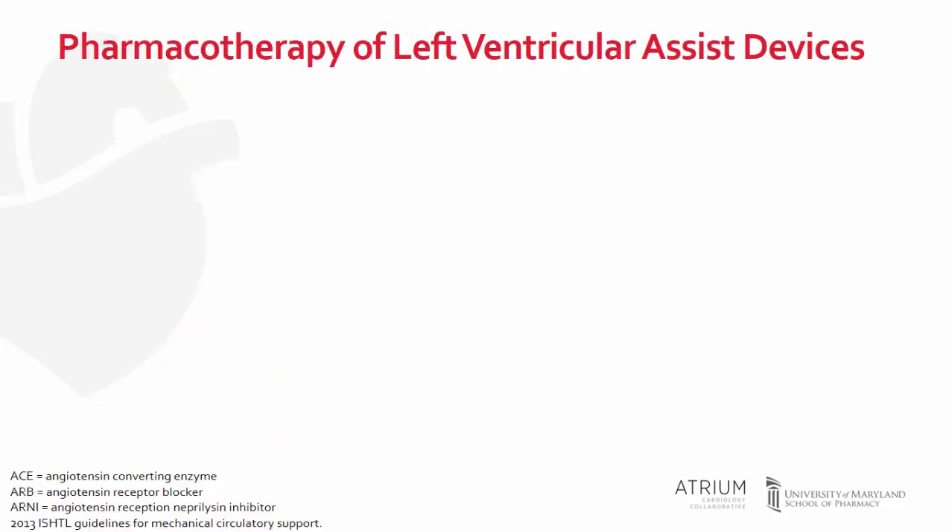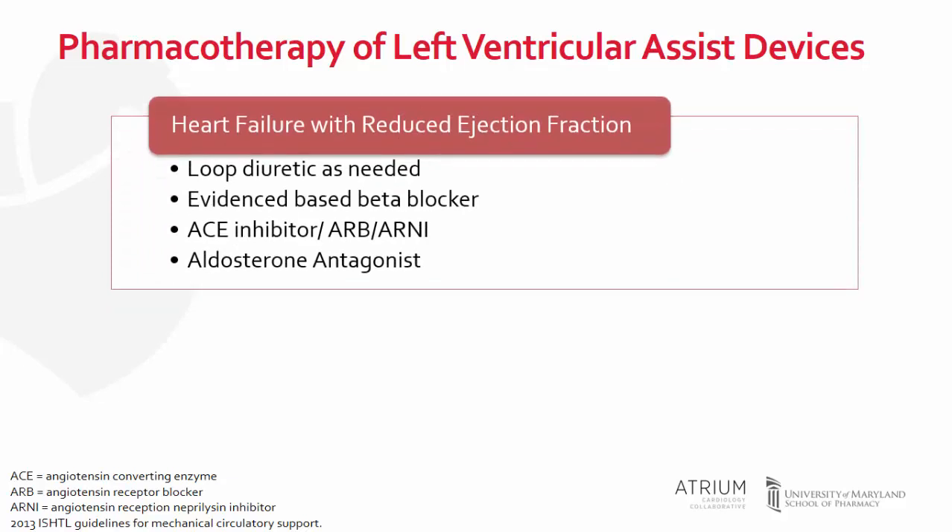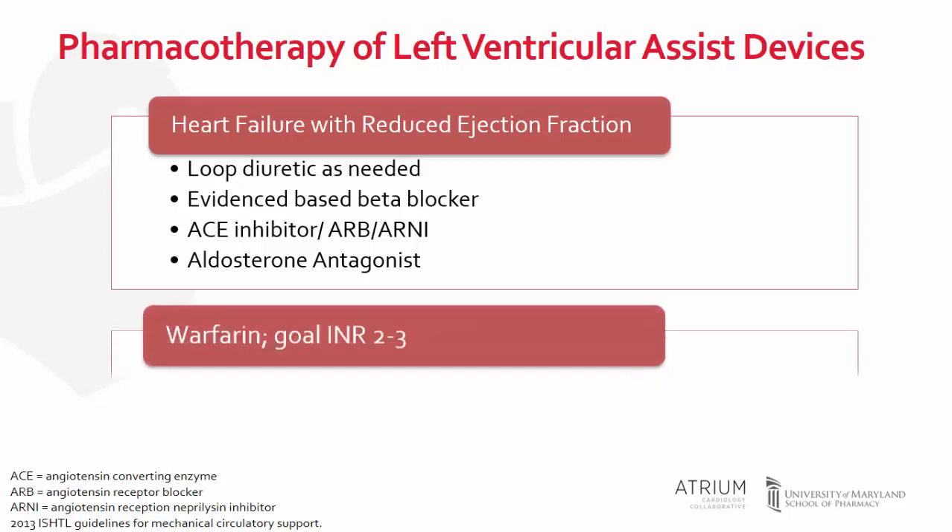You may be wondering what types of medications these patients would be on. The long-term management matches that of the patient with heart failure with reduced ejection fraction. Diuretic agents are useful for the management of volume during LVAD support. Beta blockers, angiotensin-converting enzyme inhibitors, angiotensin receptor blockers, and aldosterone antagonists should still be used to reverse left ventricular remodeling and support right ventricular function.